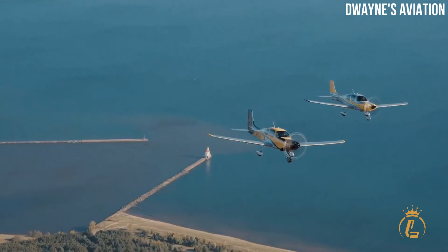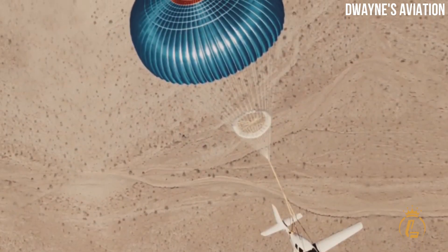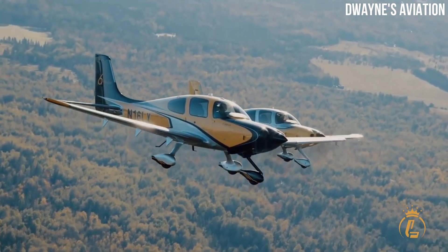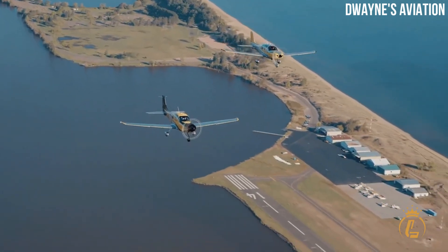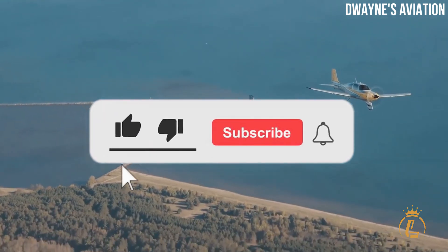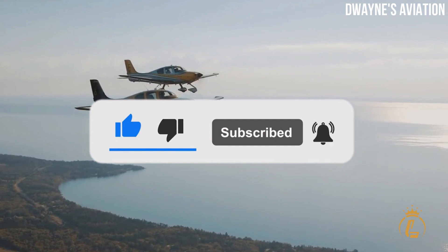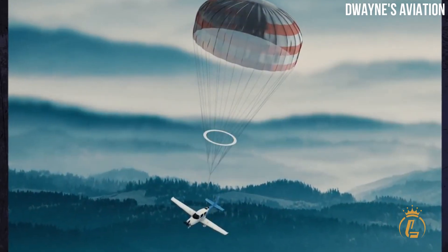Which of the two rival single-engine monoplanes do you want to fly the most? Regardless of which aircraft you choose, you will arrive at your destination in comfort and elegance. If you want to know more about luxurious air vehicles, don't forget to like this video, hit the notification bell, and subscribe to the channel for more luxury aviation videos.